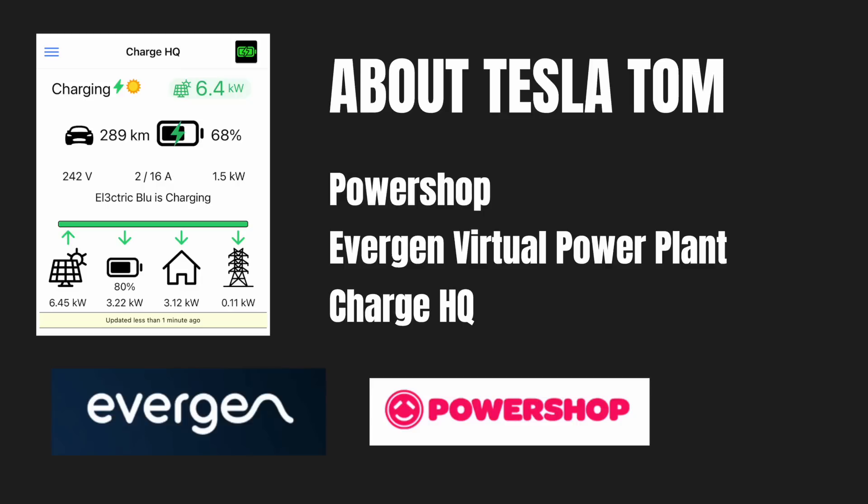I'm also signed up with Charge HQ which is currently in beta as of March 2022. Charge HQ basically takes the excess solar from your panels after you've finished charging your battery for the day and puts it into your cars whenever they're plugged in. This is a great and efficient use of excess solar energy as opposed to feeding it back into the grid for a low feed-in tariff. I'll probably do a full review of the Charge HQ app when they're ready to release it to the public.